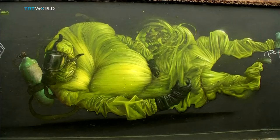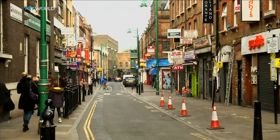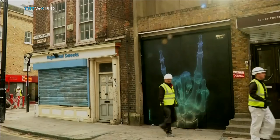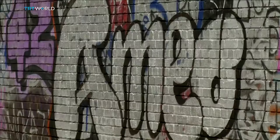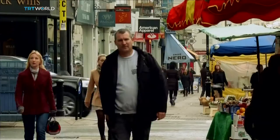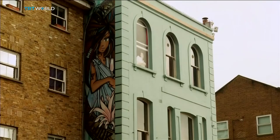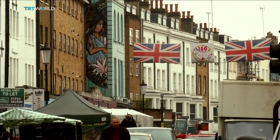From the beautiful to the monstrous, London is home to one of the biggest collections of street art in the world. One man who's been spraying the city's walls for more than 30 years is an artist known as Inky, and he's the man behind this well-known piece on West London's Portobello Road.